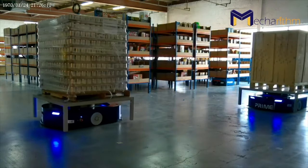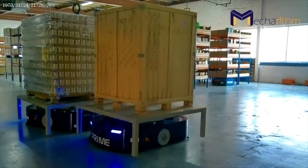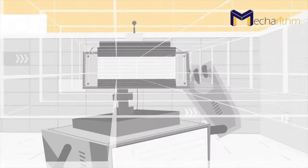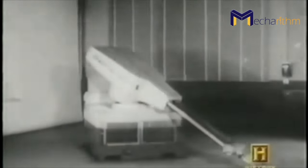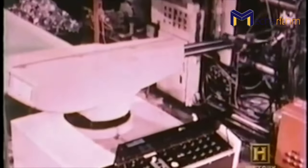Before diving into all this, let's learn a short history of warehouse robotics. Unimate was the name of the first industrial robot deployed by General Motors in their assembly line in the 1960s. This robot was utilized to transport die castings from an assembly line and weld those on auto bodies, which was a dangerous task to be done by a worker.